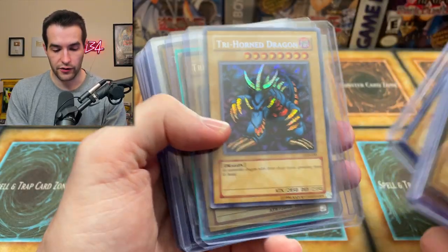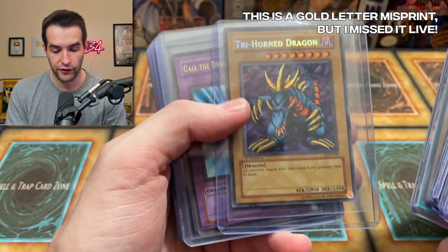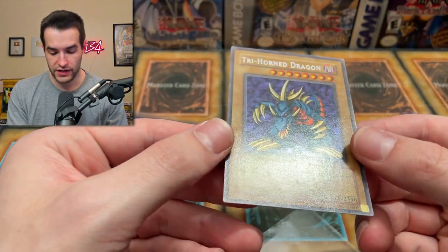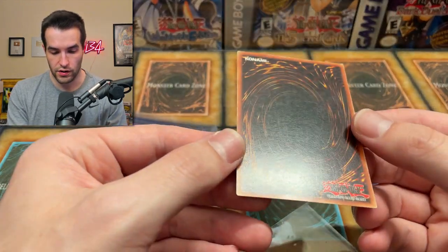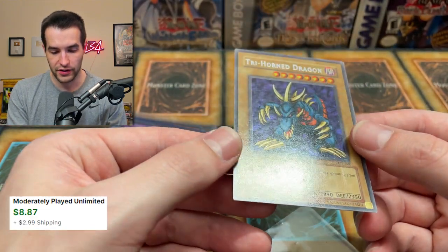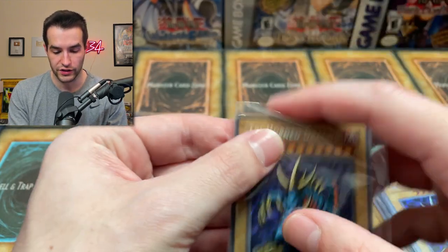Another Tri-Horn — it's a reprint, another reprint, another reprint. This is an original — that thing is in really bad shape. We've got a first edition. That one looks like it has some edge wear. First edition. Uni-Horn — this card is very beat up. It's got to be moderate play at best, maybe even heavy play — definitely not in great shape, unfortunately, but pretty nice card though.